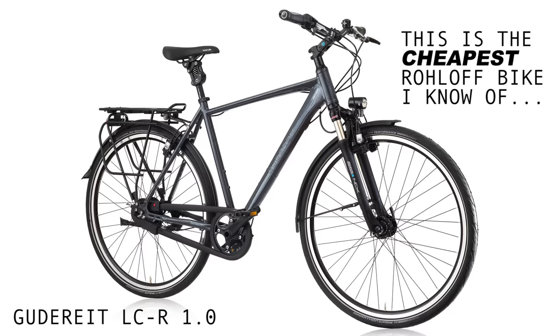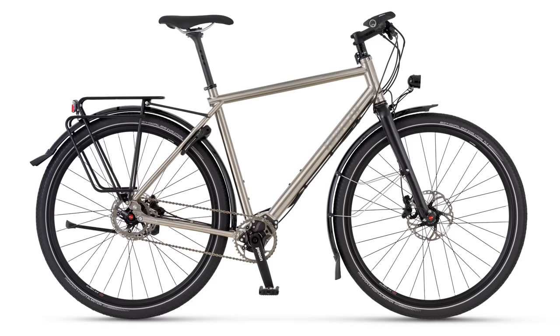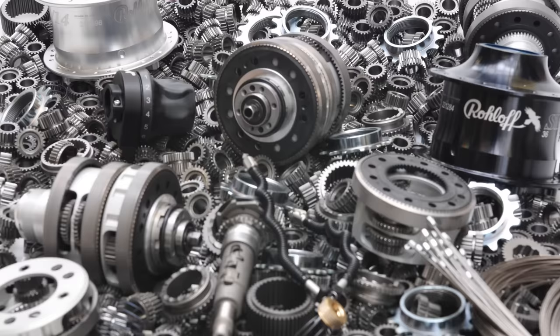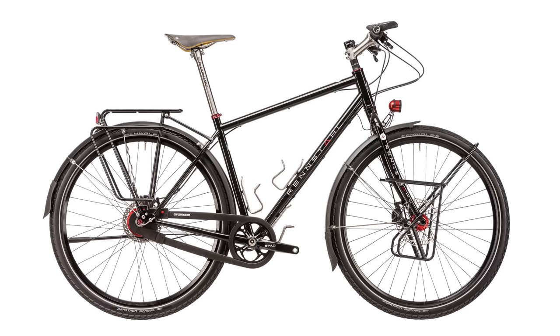Number 9: Price. While both gearbox systems are priced incredibly high, the pinion gearbox is undoubtedly the most expensive option. The price difference varies a little between manufacturers, but roll-off bikes are usually somewhere between 600 and 1,000 euros cheaper for the equivalent bike build.